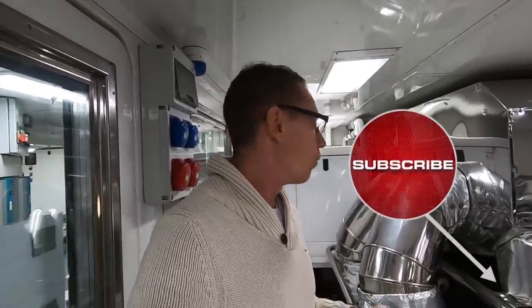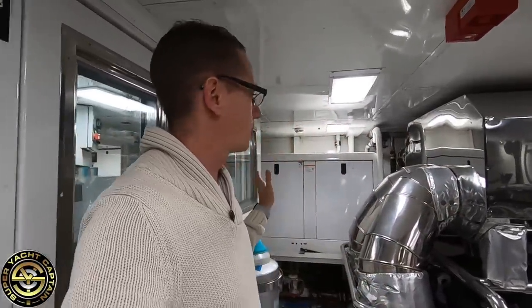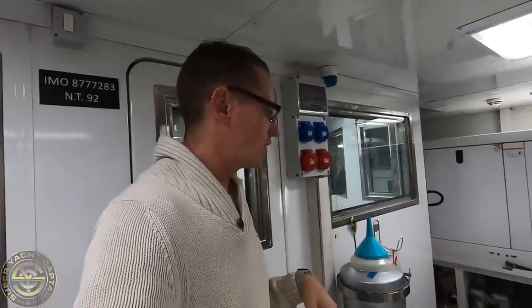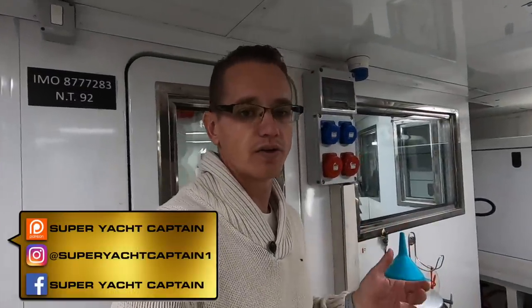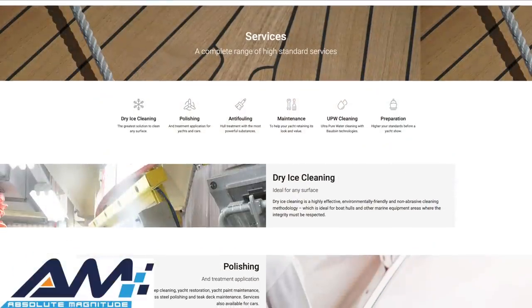Hey guys, welcome back to the channel and welcome back to the vlog. If you're new, a big warm welcome — my name is Tristan Mortlock and this is Captain's Vlog. As the title suggests, we're going to be doing a full tour of the engine room. I'll explain what all the components are and what they do. We're going to start from the port side and work our way all around, giving you a better idea of how a superyacht runs from an engineering point of view.